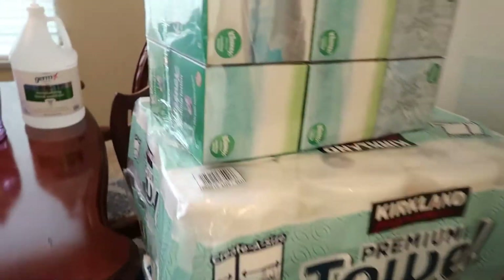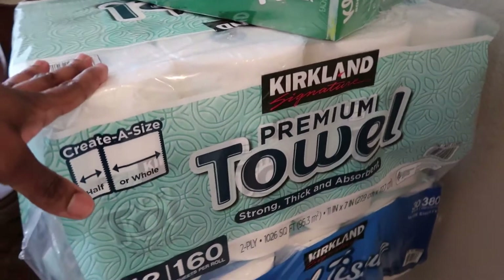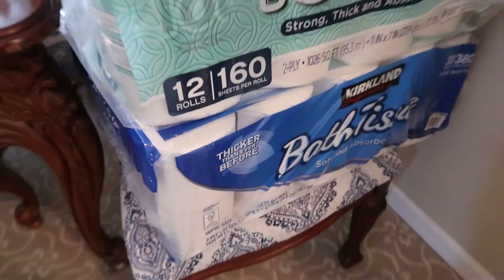Lastly, here are the paper products. It's wintertime so there are always runny noses, so I loaded up on tissue. Also got some paper towels and bath tissue.